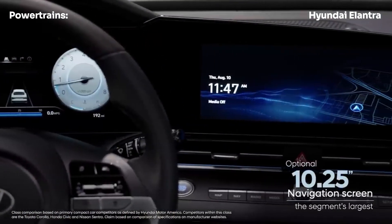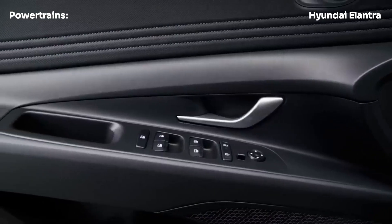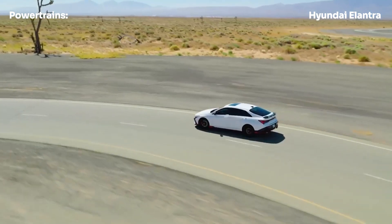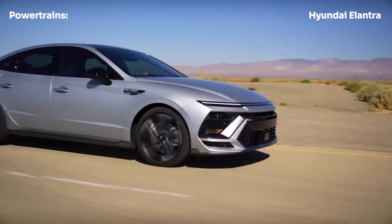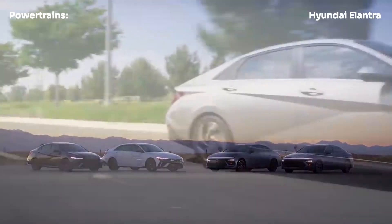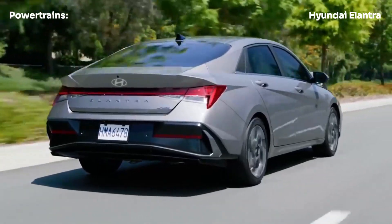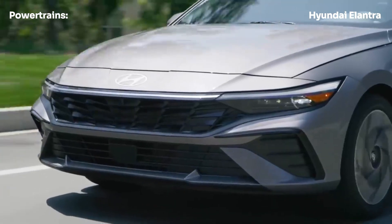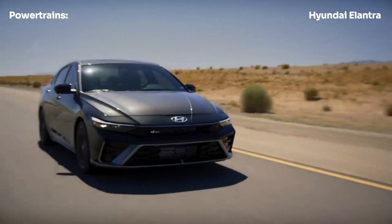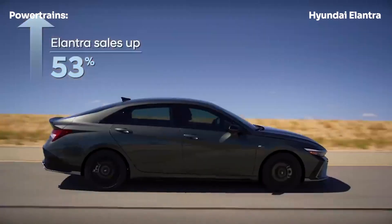Under the hood, the Elantra hybrid pairs a 2.0-liter Atkinson cycle four-cylinder engine with an electric motor and a 1.3 kWh lithium-ion battery pack. The gas engine produces 104 horsepower and 109 lb-ft of torque, while the electric motor adds 43 horsepower and 125 lb-ft of torque. Combined, this hybrid powertrain delivers a total output of 139 horsepower and 195 lb-ft of torque, with power sent to the front wheels through a six-speed dual-clutch automatic transmission.